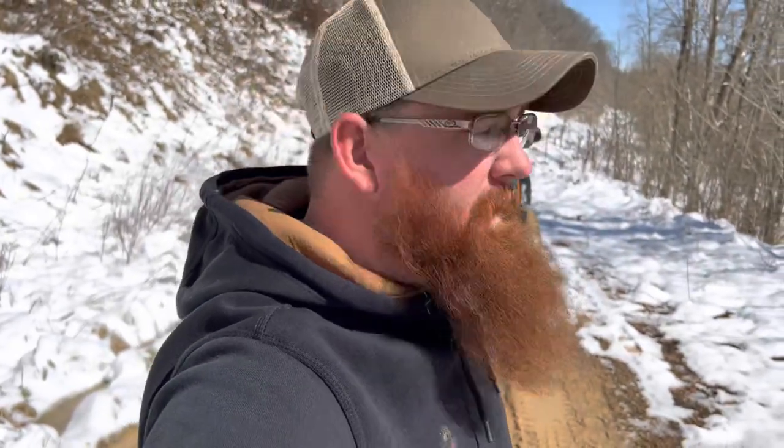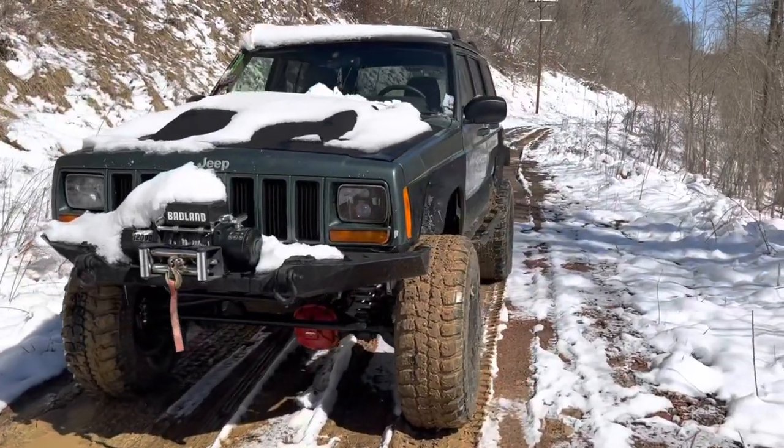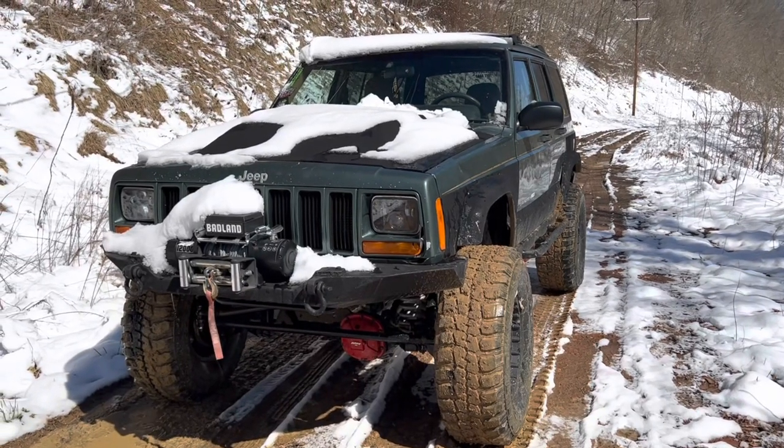If you go back on the channel, I'll leave the link in the description. We built it for $3,500 to get it out on the trail. But we actually have almost $10,000 in this Jeep. Now I know what you're gonna say — how in the world do you have almost $10,000 in this Jeep and it doesn't even look that good?